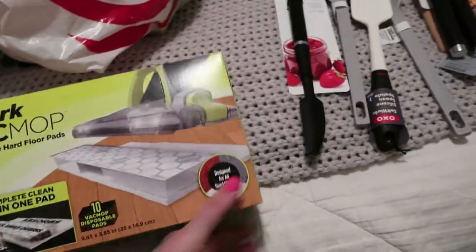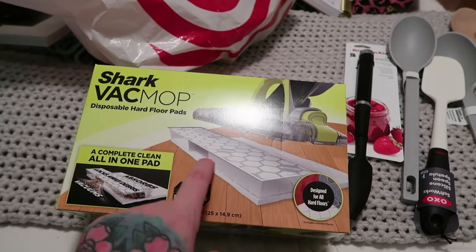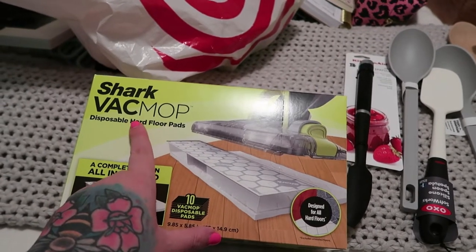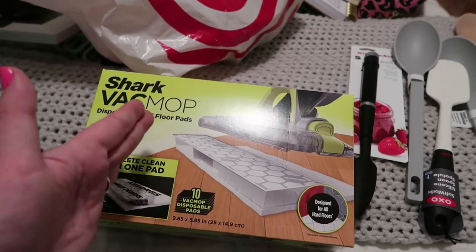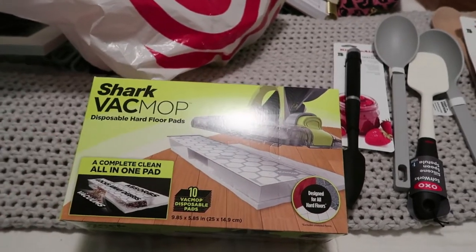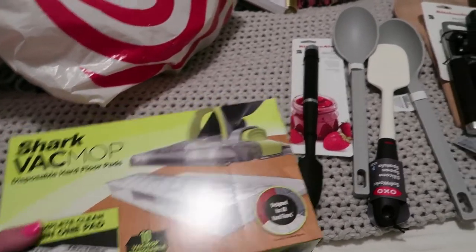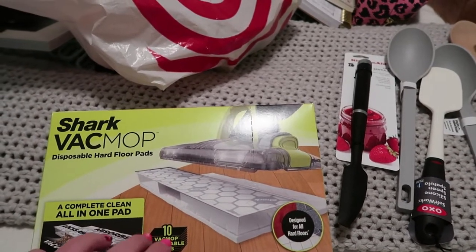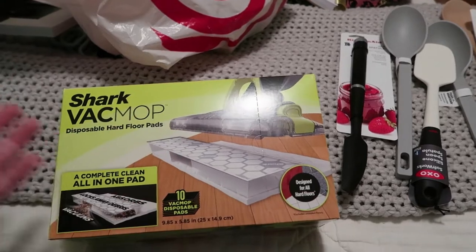I just got two of these. We have a Shark — we don't have a Swiffer — so I have to get like special Shark brand pads, which kind of sucks because it gets pricey instead of being able to just use whatever pads you want. Plus it only comes with 10 in the box, so it kind of sucks if you mop at least once a week.